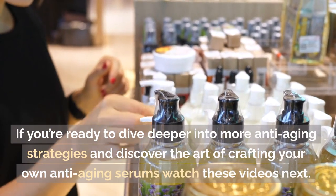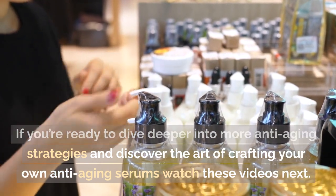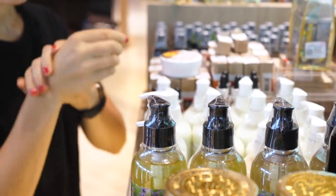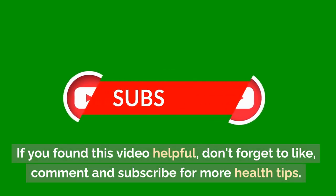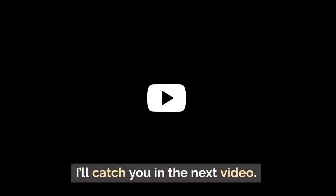If you're ready to dive deeper into more anti-aging strategies and discover the art of crafting your own anti-aging serums, watch these videos next. If you found this helpful, don't forget to like, comment, and subscribe for more health tips. I'll catch you in the next video.